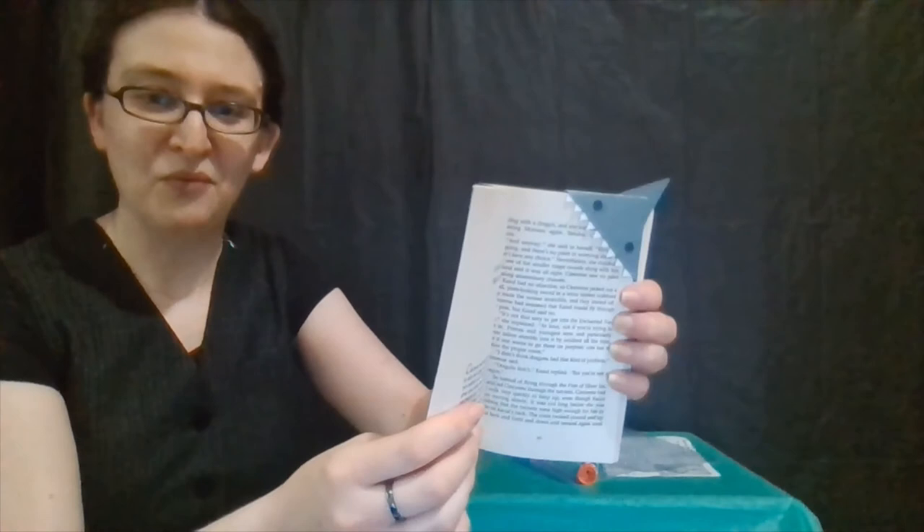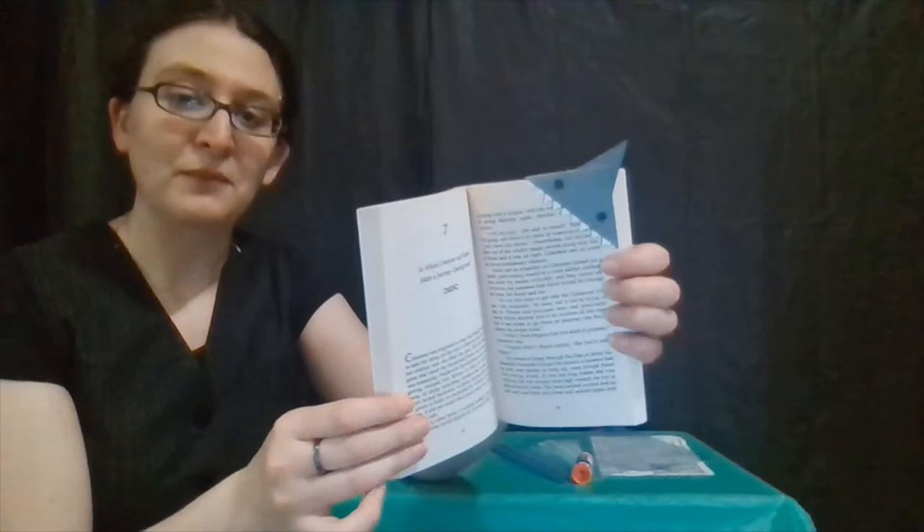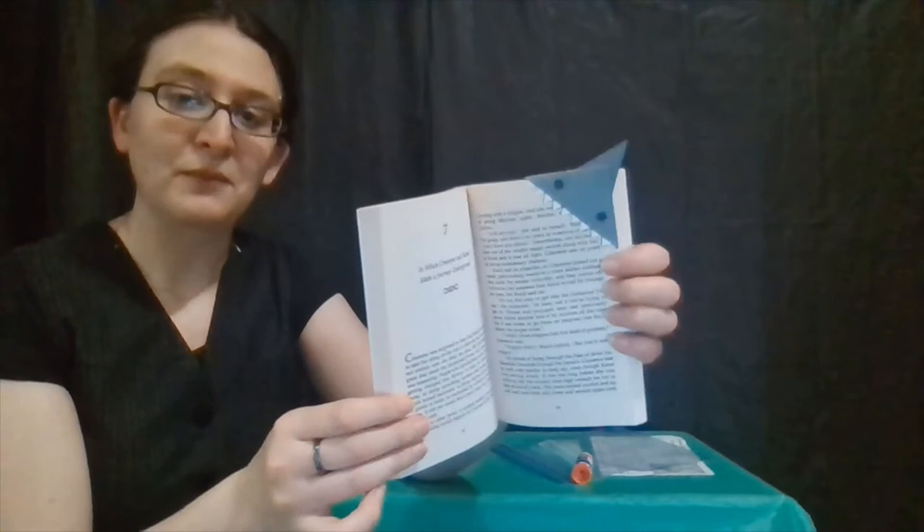I really like this bookmark. I love how the teeth go over the edge of the page — it's a little bit different from most other paper bookmarks or origami bookmarks I've made. I'm really happy with it and I hope you are too.